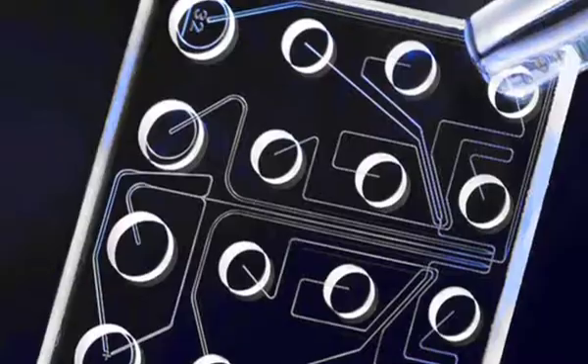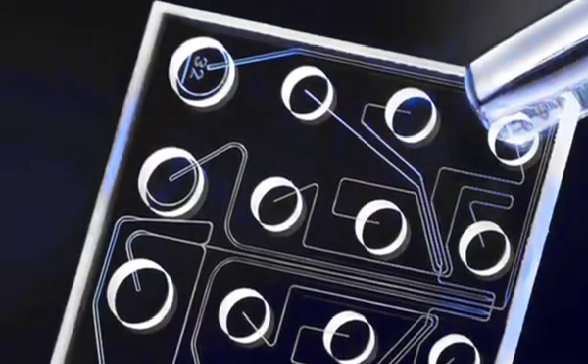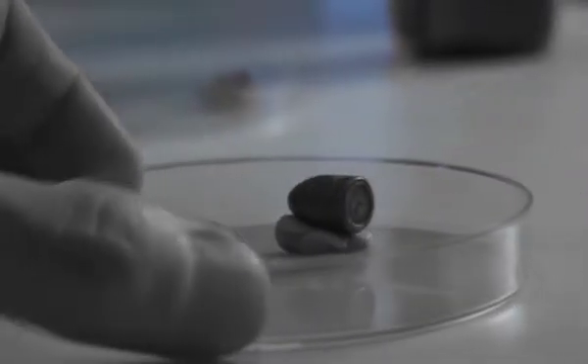How small are we talking? With the lab-on-a-chip device as an example, we can detect down to femtograms of compounds — that's times 10 to the minus 15 grams. So we're talking about really small amounts.